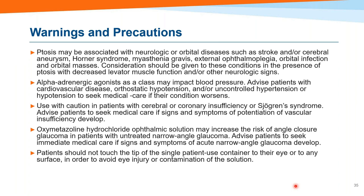That said, there are some patients for whom you shouldn't prescribe this. Any patient where the ptosis may be associated with neurological or orbital disease — all the things Kelly talked about. It can impact blood pressure, so patients with severe or significant cardiovascular problems should be used with caution or not at all. It may increase the risk of angle closure, so patients with narrow angles should probably be referred out for treatment and you'd want to avoid it to be on the safe side. But for the majority of patients, it is very safe.